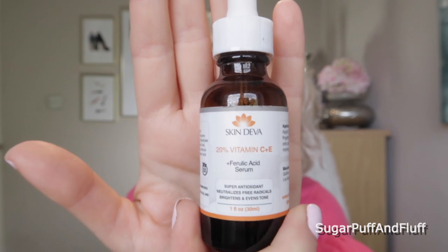What I start off with every morning is the Skin Deva 20% Vitamin C, E and Ferulic Acid serum. I've been using this for ages and I feel like it's a very important first step. Vitamin C is an antioxidant, and Ferulic Acid increases the efficacy of your SPF, so it is very protective. I think I have a discount code for Skin Deva serums — I use this one every single morning as my first step.